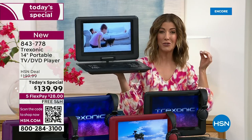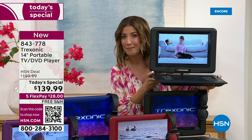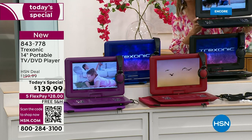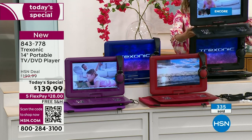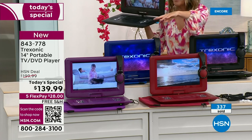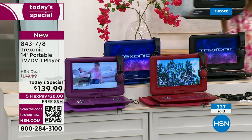You are getting in on the best value and the biggest screen we've ever offered. The DVDs you have that maybe you remember from the backseat of those minivans — they're a fraction of the size. This is like a real screen, like your personal television wherever you go — black, red, purple, and blue. I think purple is making a really big comeback.